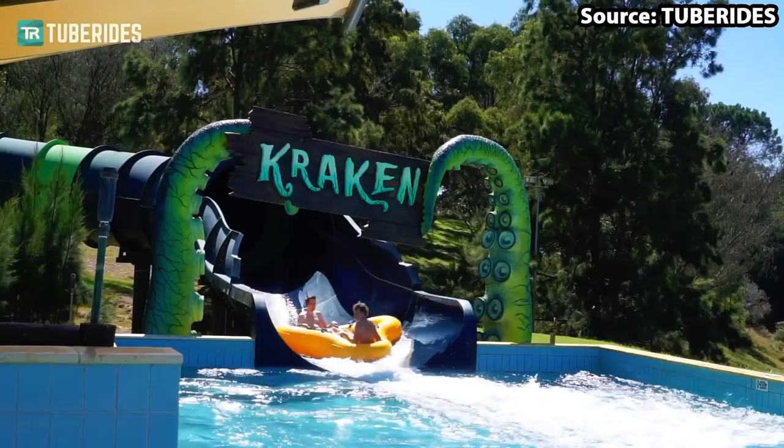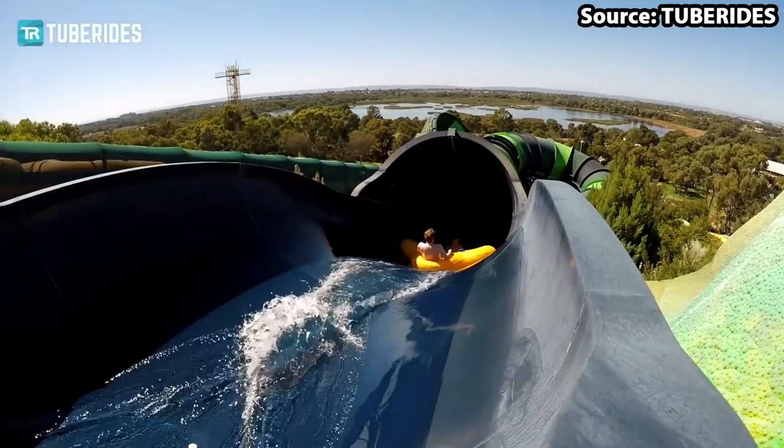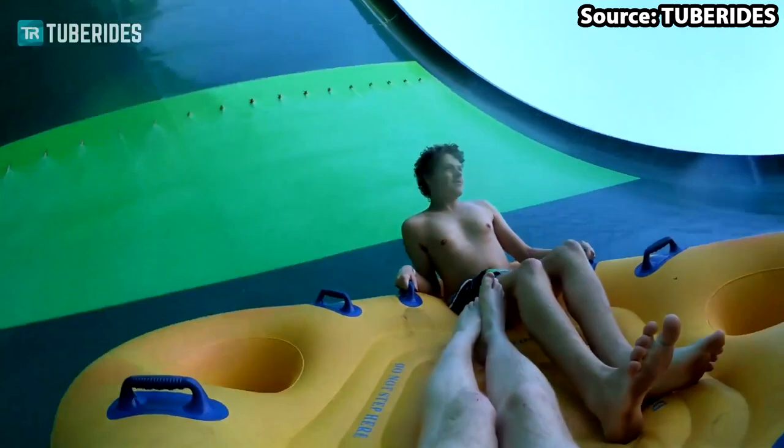Firstly, this is the longest, steepest, and tallest funnel slide on the planet, dropping 20 metres along the 260-metre track. In addition to this, there is 150 metres of dark twists and turns and a 60-foot funnel section. If this doesn't sell it to you yet, then I don't know what will.